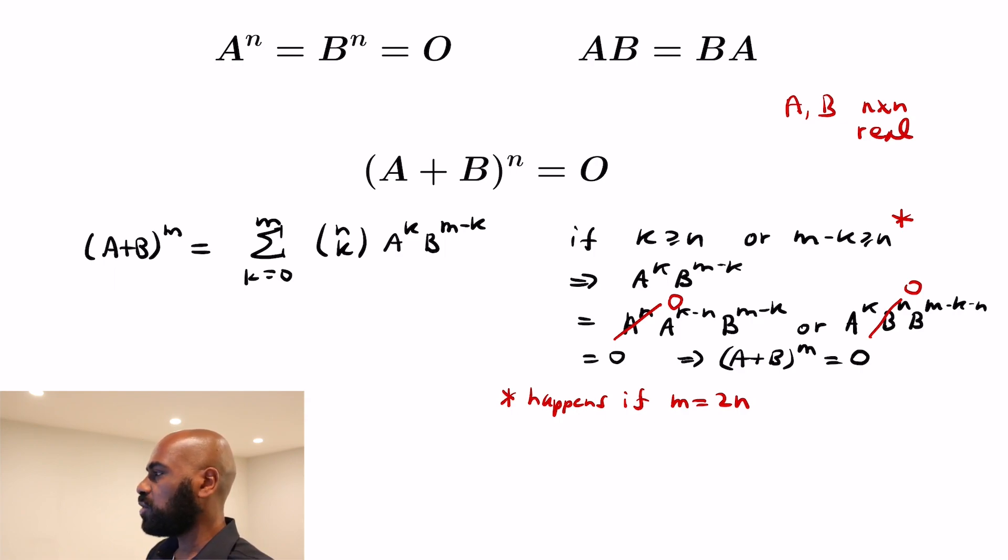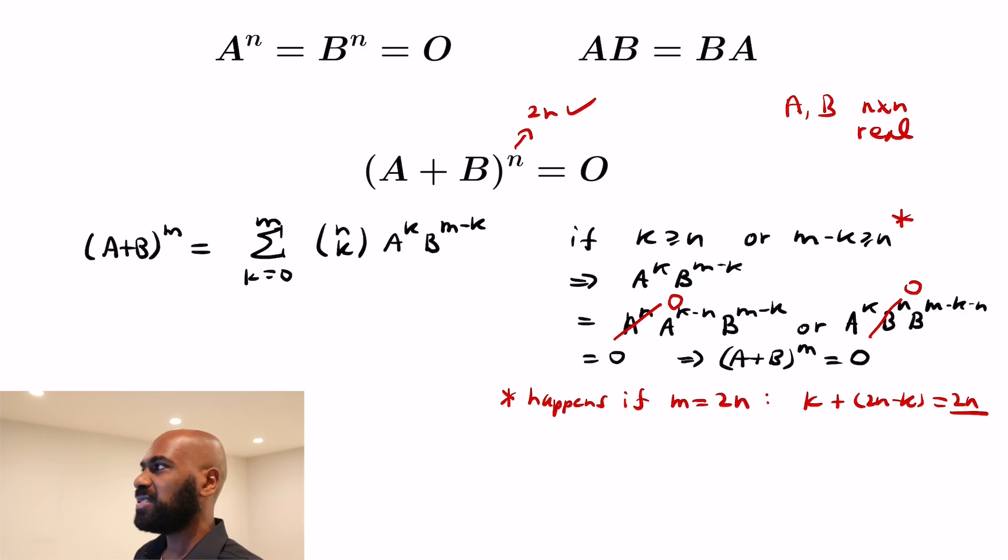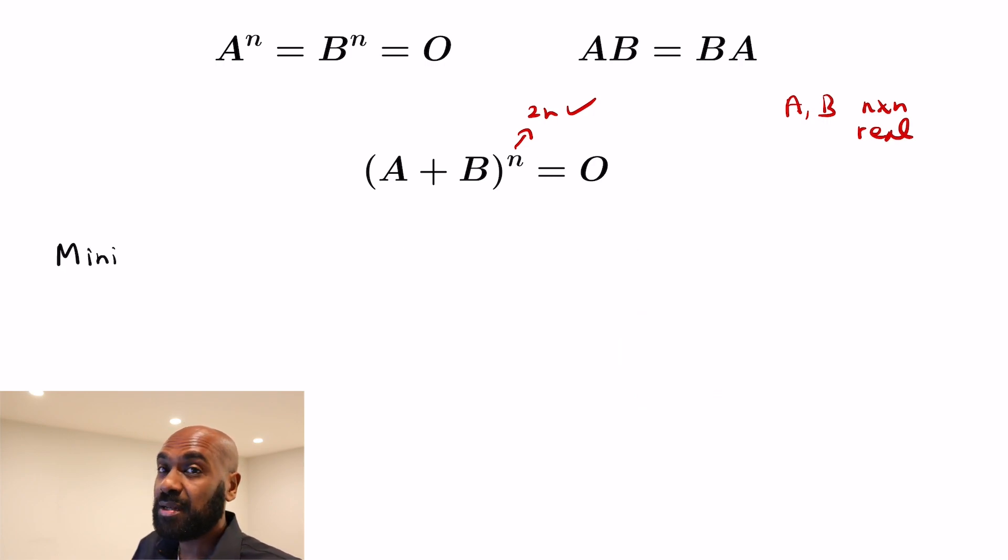In that case, our exponents are k and 2n minus k. Since k and 2n minus k add up to 2n, at least one of them is going to be at least n. But if our exponent is smaller, we can't guarantee this. For example, if m equals n, we'll have lower powers of A and B. So with 2n we get the zero matrix, but it's unclear why replacing it with something lower would make the terms vanish — it might not be that individual terms vanish, but that everything together does.